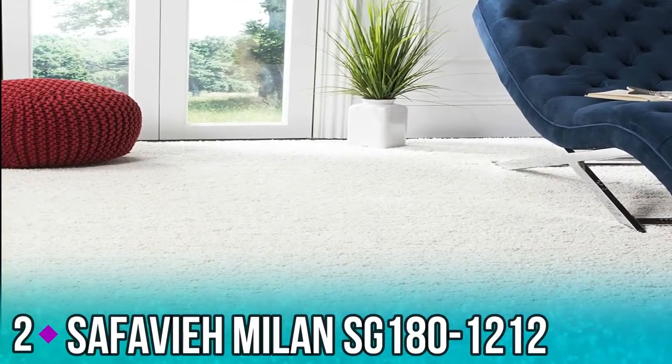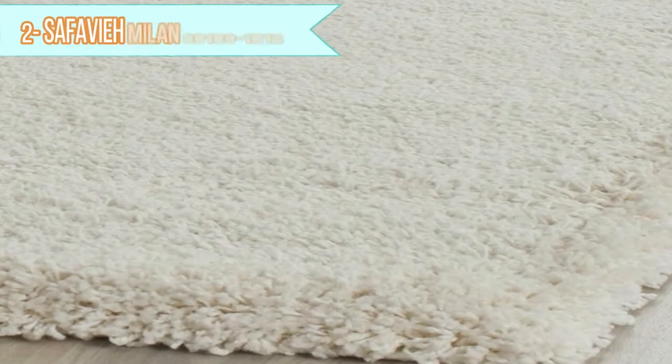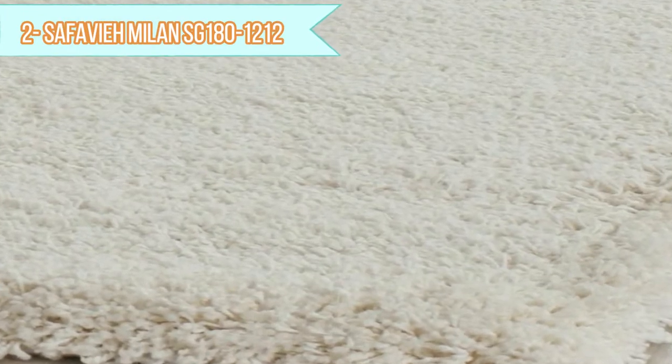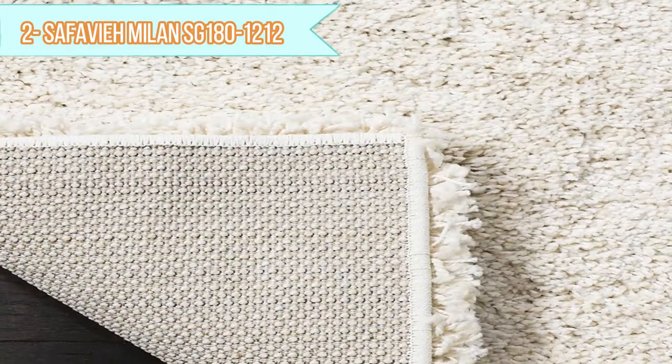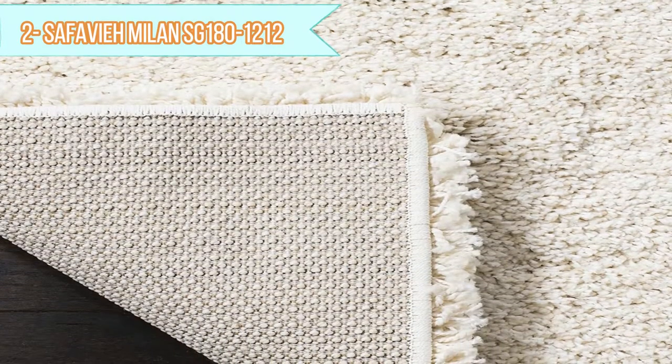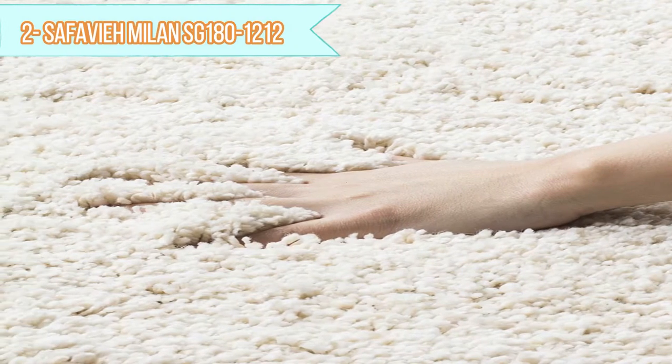Number 2: Safavi Milan SG 180-1212. Expertly designed with an I-cord style, this easy-care rug is both attractive and plush underfoot. A fluffy shag rug, perfect for the living room, dining room, home office, bedroom, foyer, or nursery.